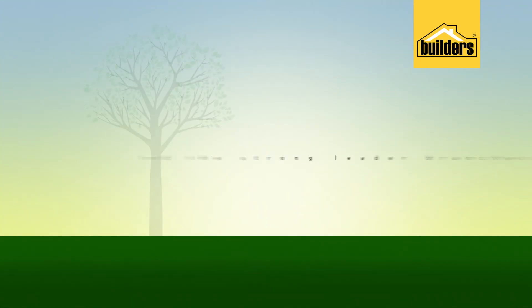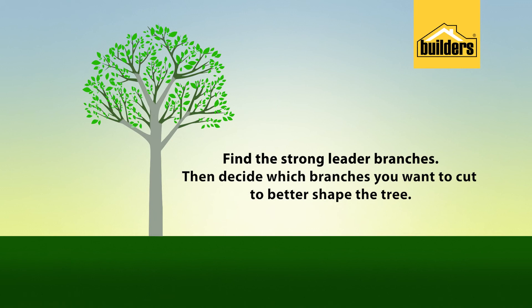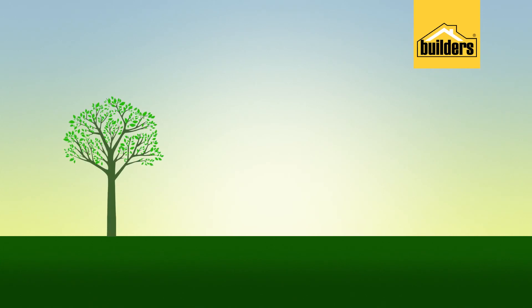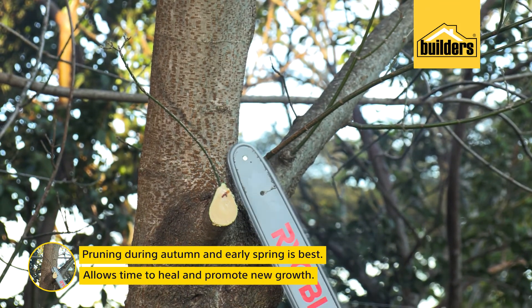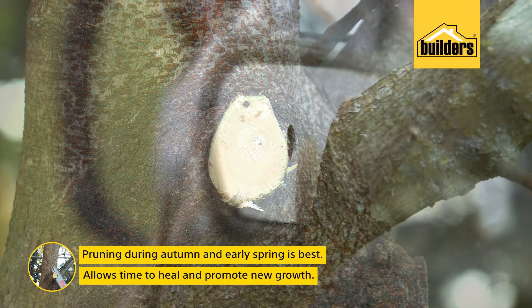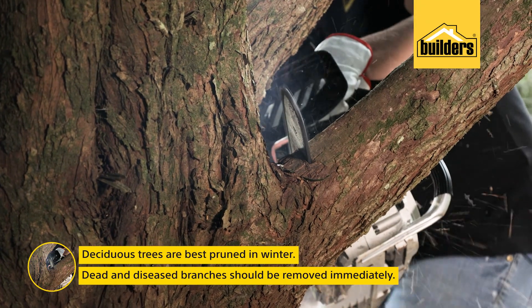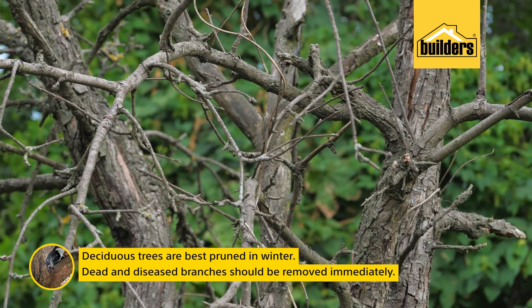When choosing which branches to cut, find the strong leader branches — the ones that give the tree its structure and shape. Then decide which branches you're wanting to cut to better shape the tree. The overall size of the tree will determine how many branches you can remove, but remember that you should never remove more than 25% of a younger, smaller tree, and no more than 10% of a larger, older tree. Pruning during autumn and early spring is typically best, as it allows time to heal, which promotes new growth. Pruning in summer will slow the tree's growth with less leaf surface. With deciduous trees, pruning in winter when there are no leaves on the tree makes this job much easier. Dead and diseased branches should be cut off immediately.